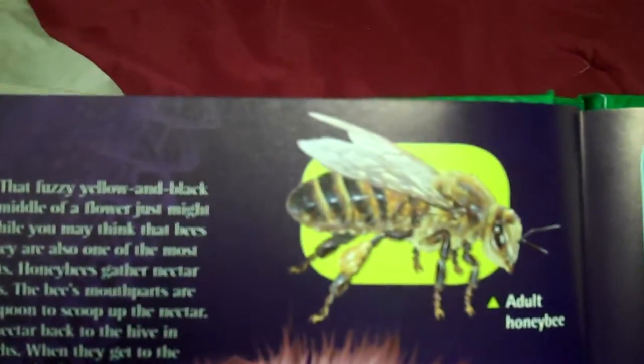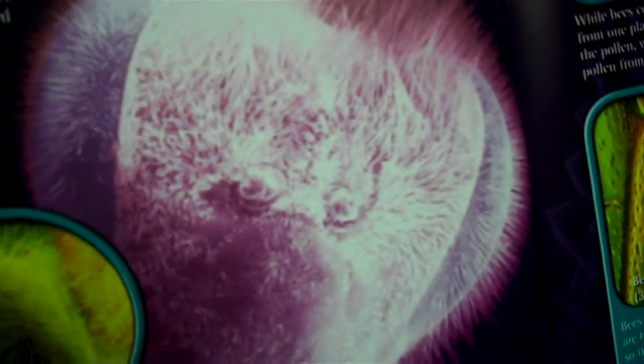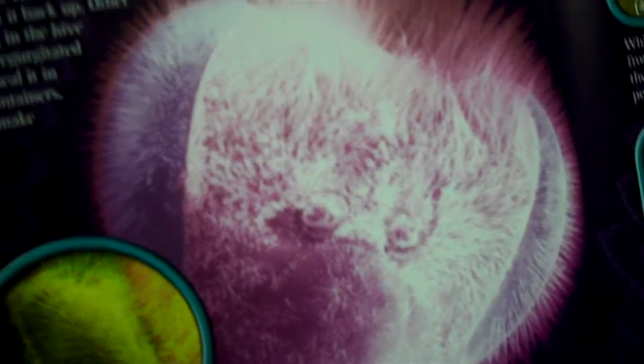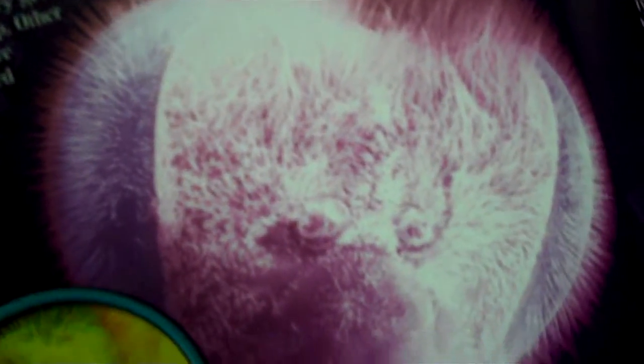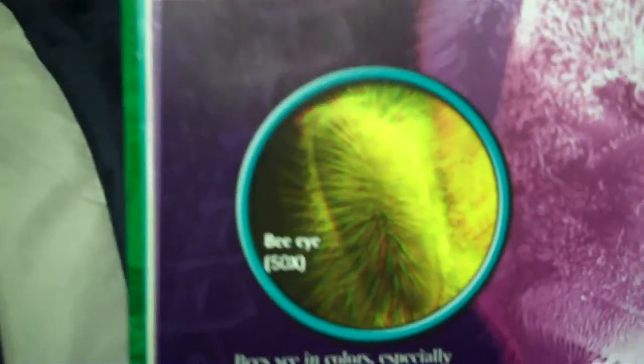I know you guys like bees, like the Bee Movie. Alright. See, that's an adult honeybee. See the big bee head? That's what they look like. That is magnified 1,350 times, so this is actually really, really small. But that's what they look like. And here's the eye — a bee eye.